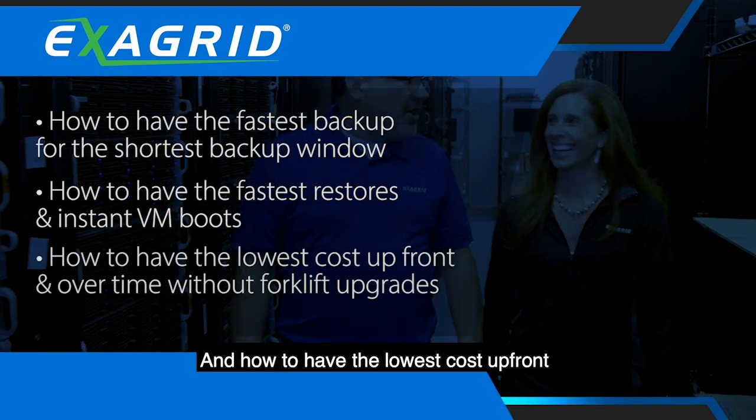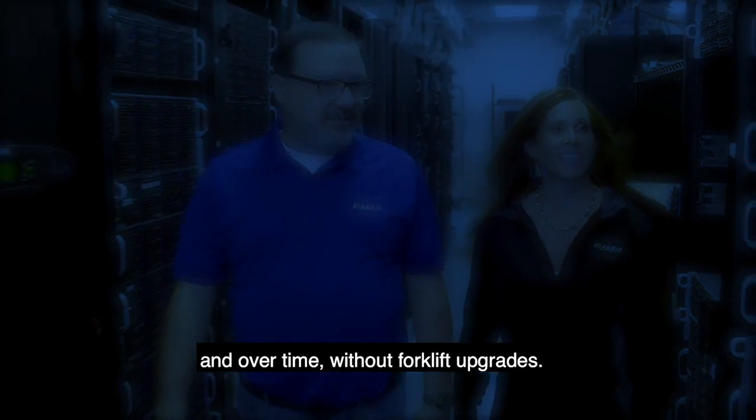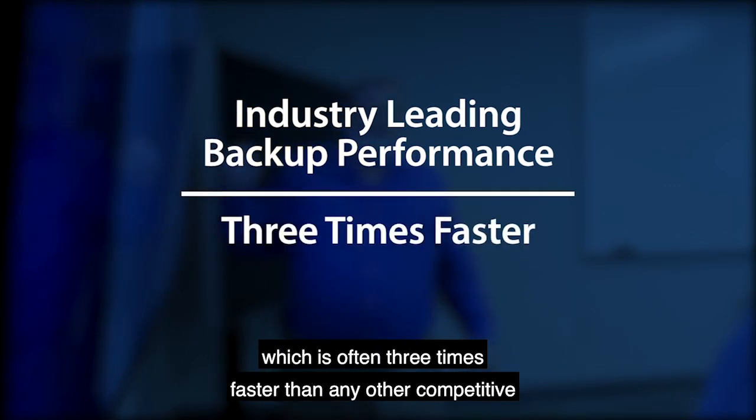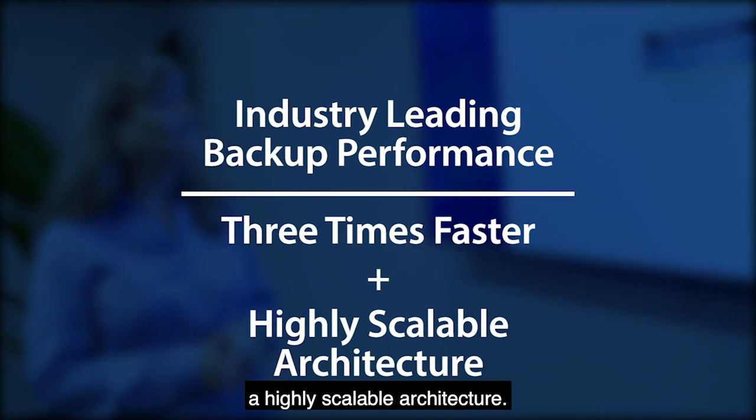And how to have the lowest cost upfront and over time without forklift upgrades. First of all, we provide industry-leading backup performance, which is often three times faster than any other competitive solution in the market, and we couple this with a highly scalable architecture.